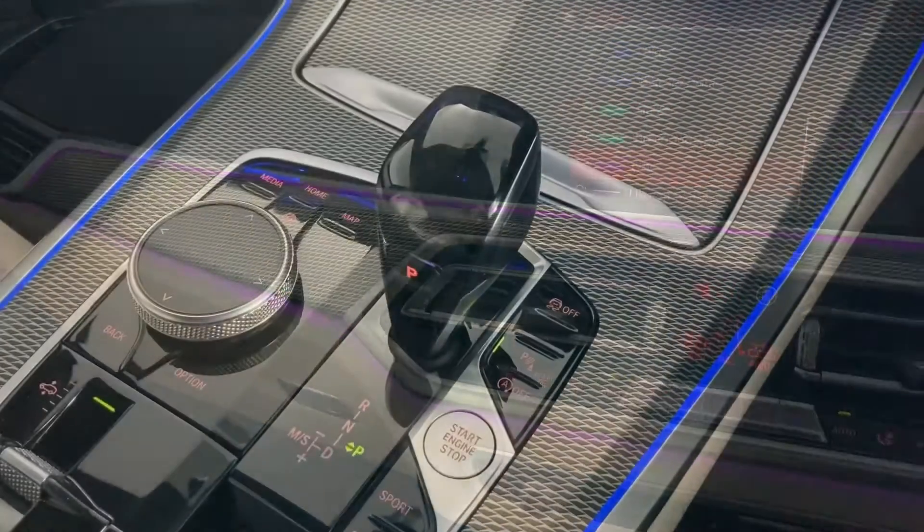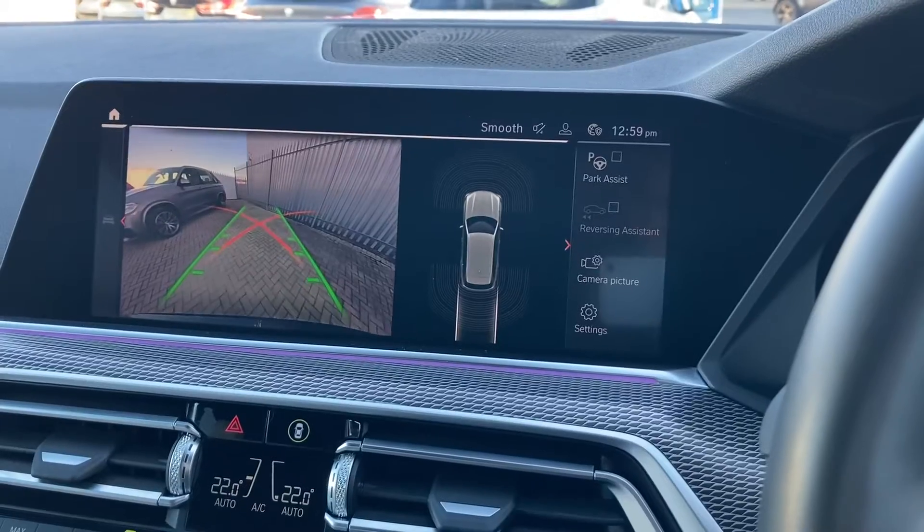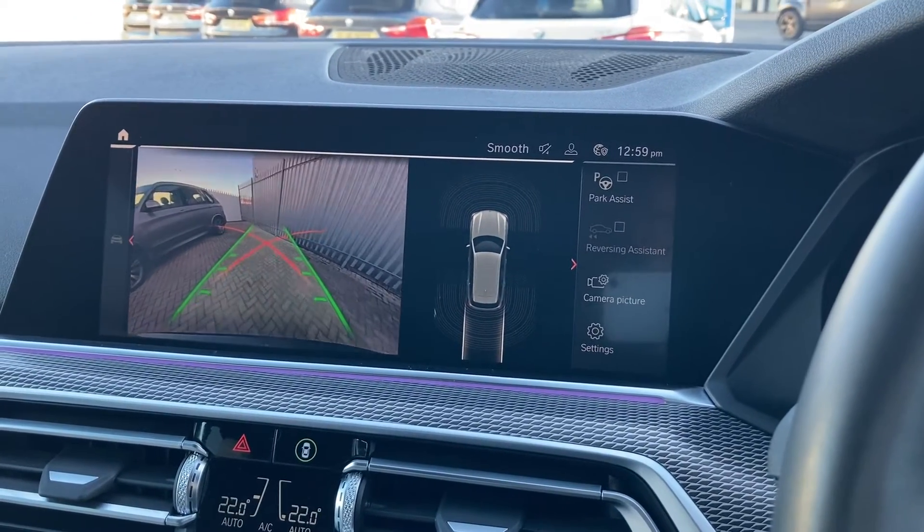Finally, shift the car into reverse to initiate this incredibly useful reversing camera with BMW parking assist.